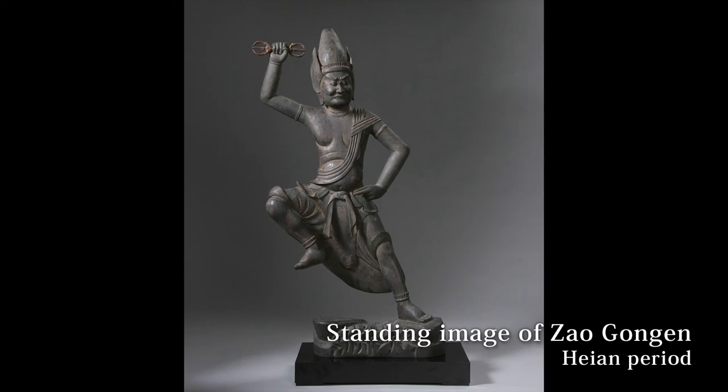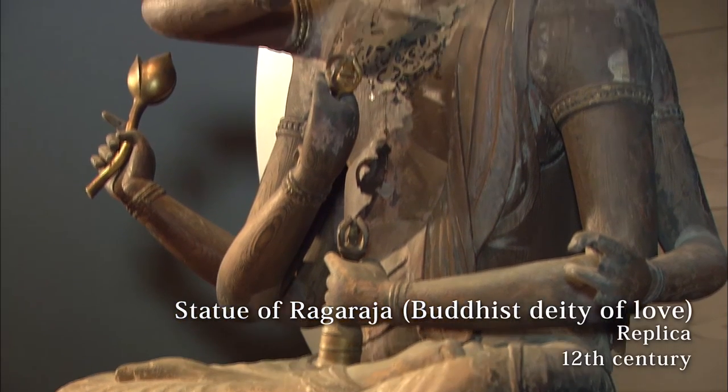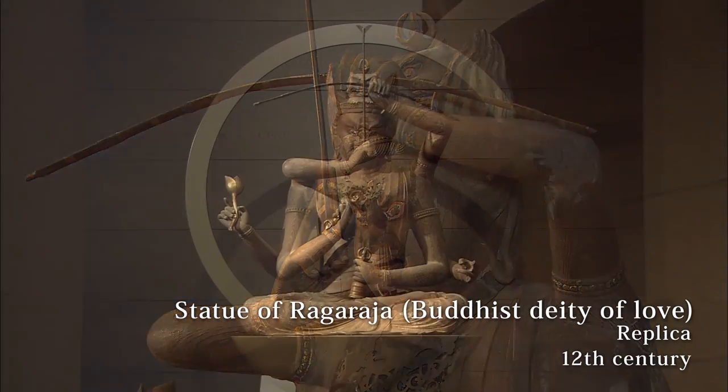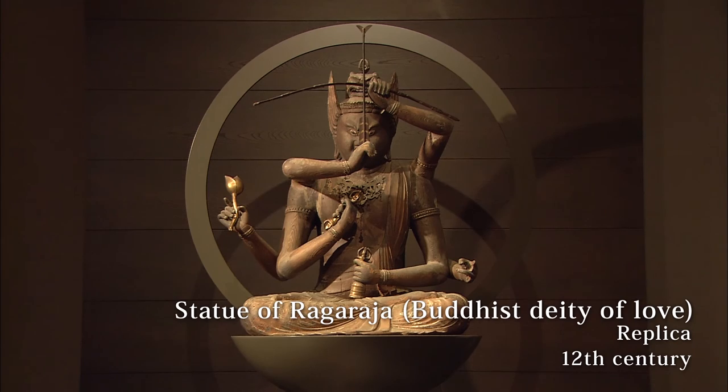Many precious images of the Buddha are exhibited here, including Buddha images inspired by mountain worship and images carved at temples founded by Yoshisada Yasuda of the Kai Genji clan of the Heian period.